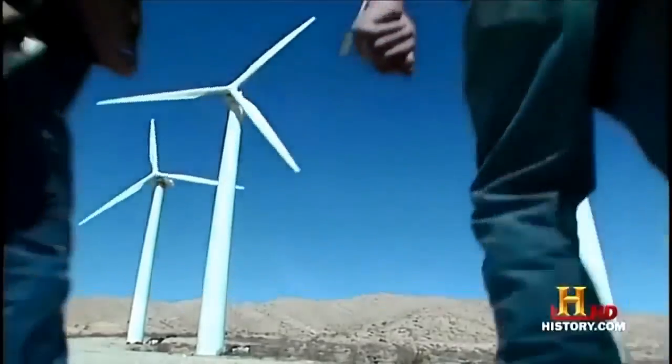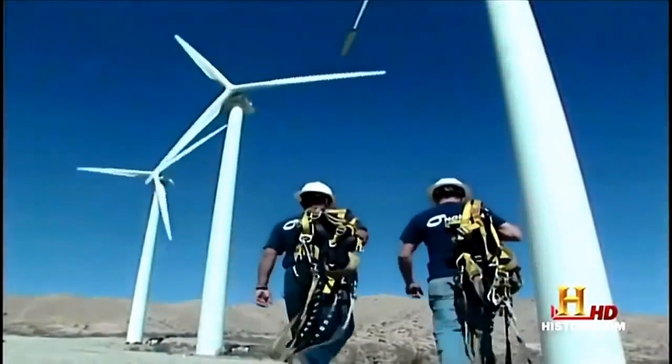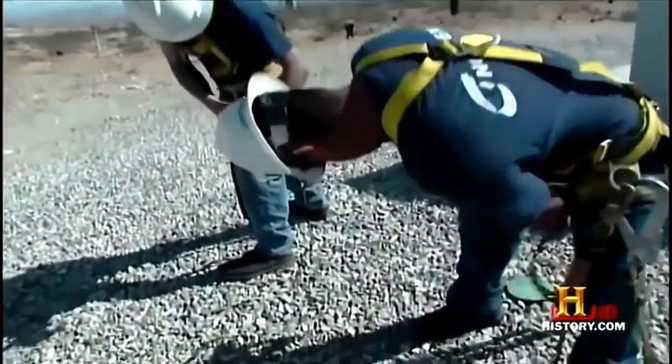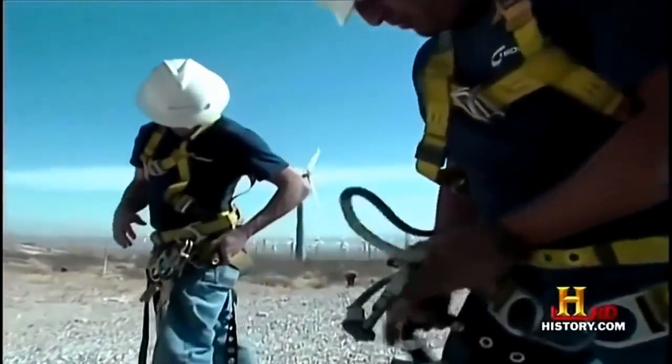It wasn't until the 1970s energy crisis that wind power started spinning again. Today, Europe and America lead the world in wind electric production.